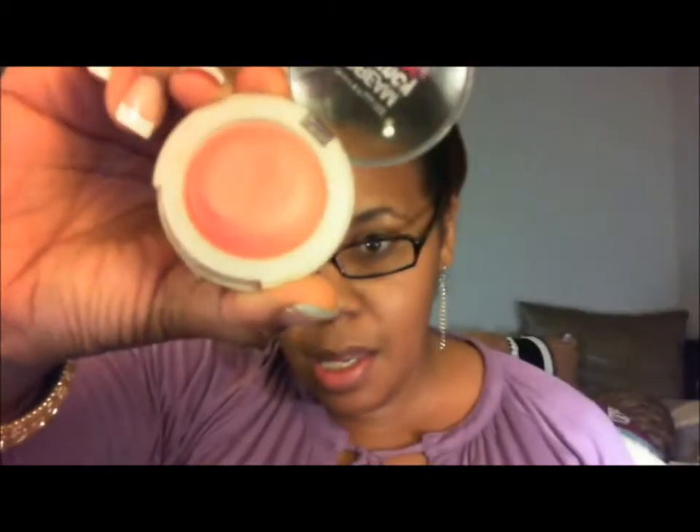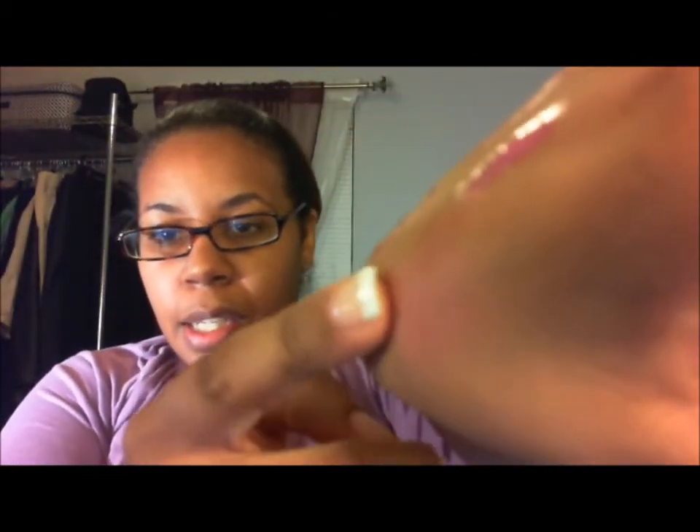I also got the Maybelline Dream Bouncy Blush — it is so pretty. Open it for you. Look how pretty that is — I'm swatching this one too. I am running out of hand, y'all. And when you touch it to put it on, I swear it feels like a trampoline, it's so bouncy. See that color? Isn't that pretty?